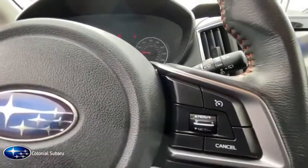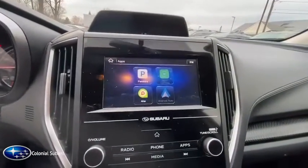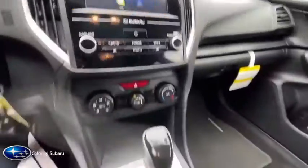Clock, security system, tilt steering wheel, power mirrors, tinted glass, rear spoiler. Take this vehicle for a spin and see why so many shoppers are now proud owners.